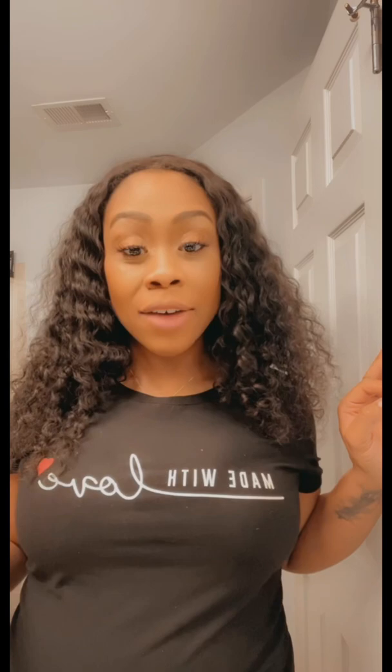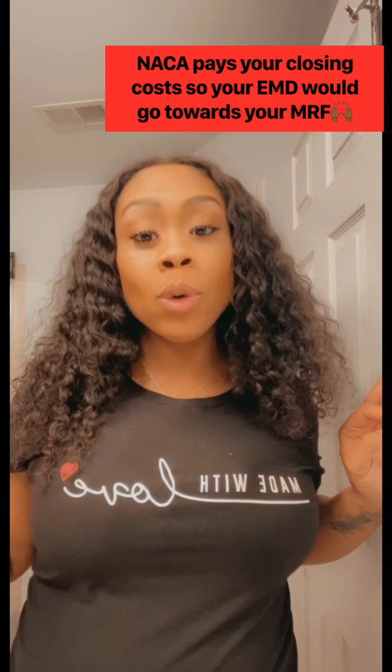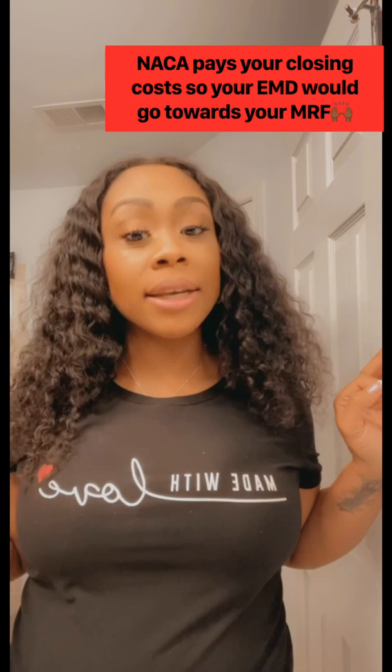I have a lot of NACA buyers, so I always like to make my videos NACA friendly. These costs would be what NACA calls your minimum required fund, or MRF. So when you're estimating how much those will be, you can determine that your earnest money deposit will be credited towards that MRF. It will give you a general idea — remember, this is an estimate of what you will be required to pay out of pocket at settlement.